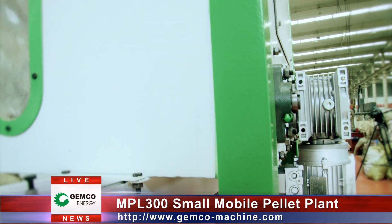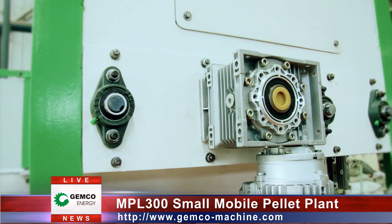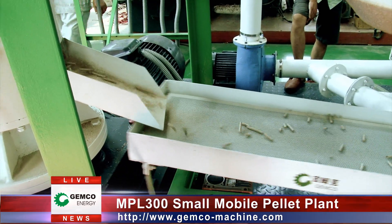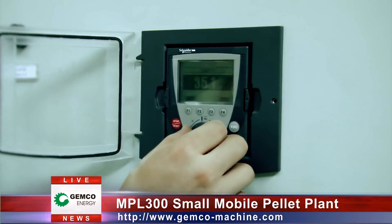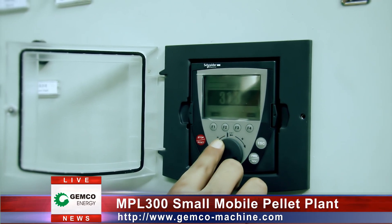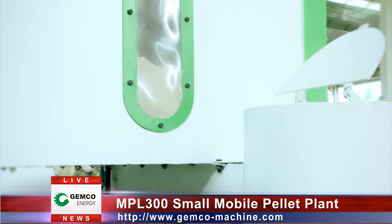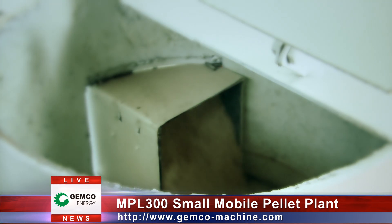Because the feeding capacity of the scroll conveyor can be adjusted so conveniently, stable, continuous and sufficient feeding is guaranteed and the surplus feedstock amassed in the pelletizing chamber is avoided. Therefore, the pellet mill is ensured to work under fine conditions, gaining stable profit return. By the way, different pellet mills with various productivities can be installed in the mobile pellet plant according to customers' requirements.